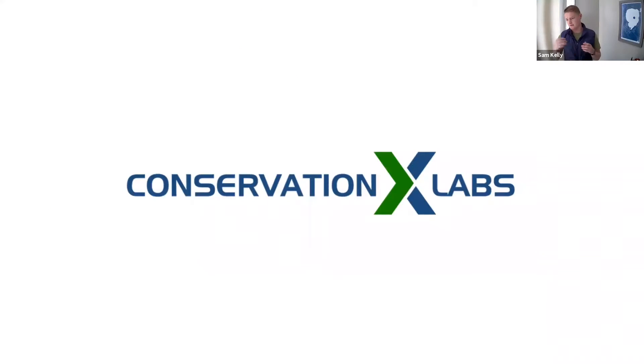My day job is at Conservation X Labs. We are an innovation company with a mission to end the sixth mass extinction, which is human-induced and is going on right now. We do this in a couple of ways.